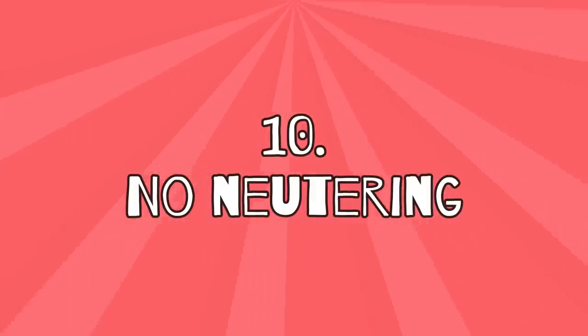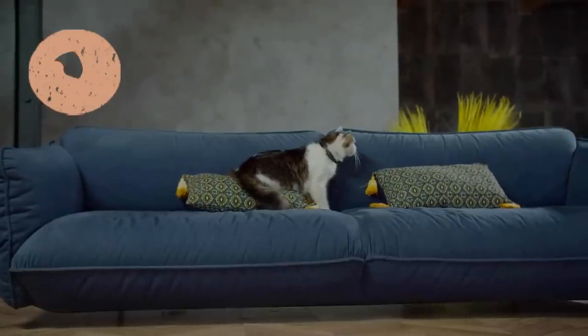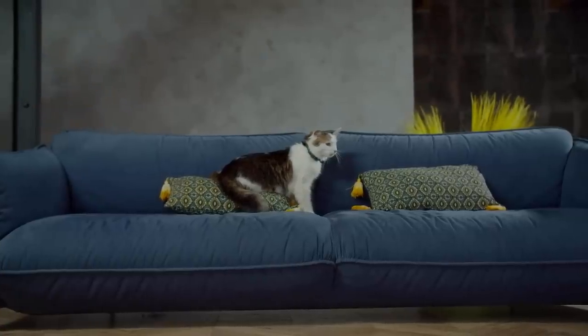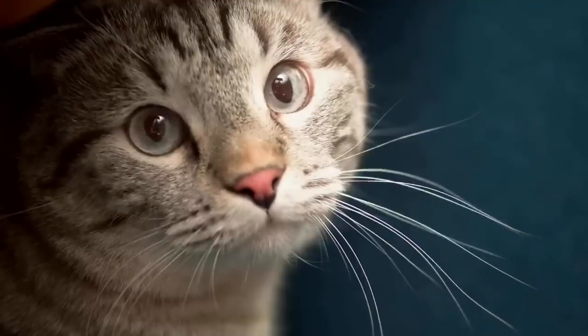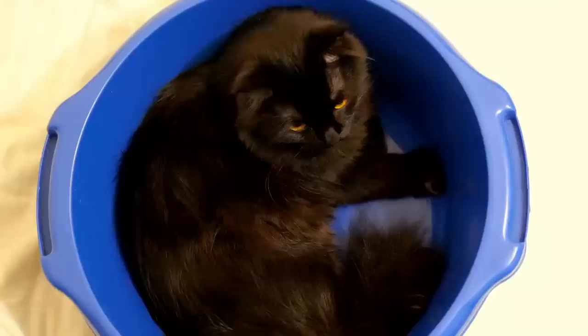10. No neutering. Since an indoor cat that is kept alone cannot reproduce, many pet owners are of the opinion that they don't need to neuter their cat. However, neutering is also of great importance for indoor cats, because otherwise female cats suffer permanent heat, which becomes an extreme burden for them as they're permanently stressed.